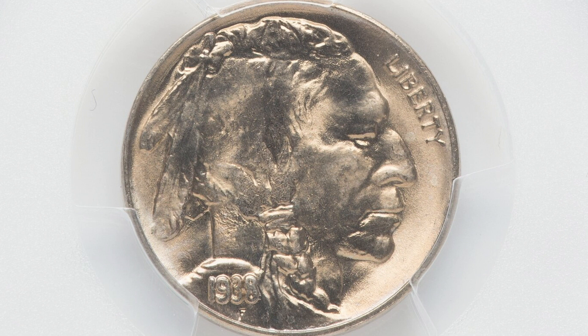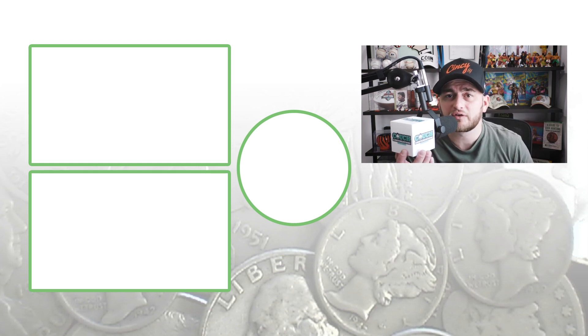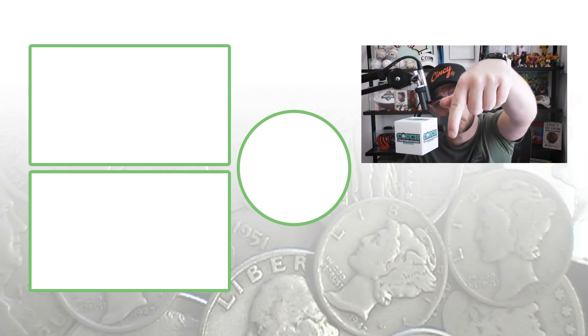If you guys have any questions, feel free to put them in the comments below. Check out my other coin videos where we're showing you rare coins that are worth some really good money. Don't forget to subscribe, and feel free to check out the videos. Until tomorrow, I'll see you guys in the comment section. This is Couch Collectibles.